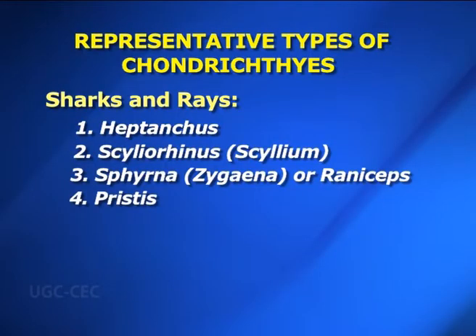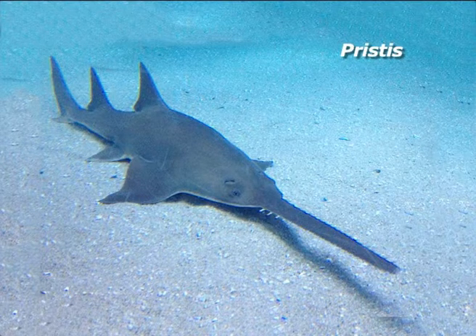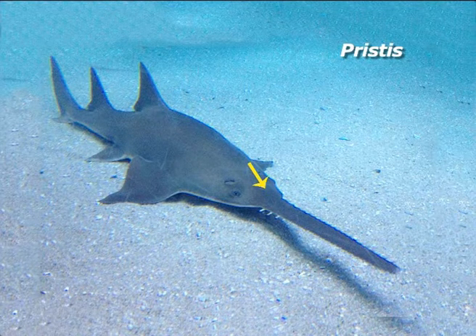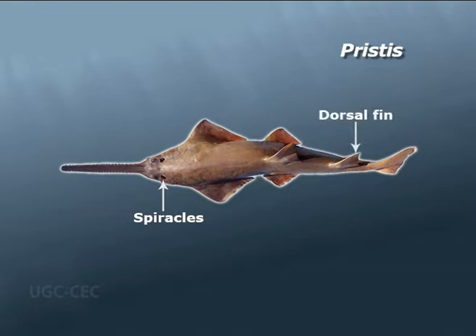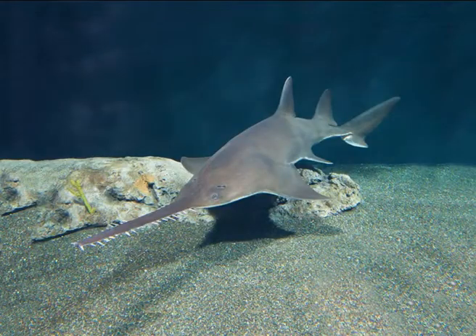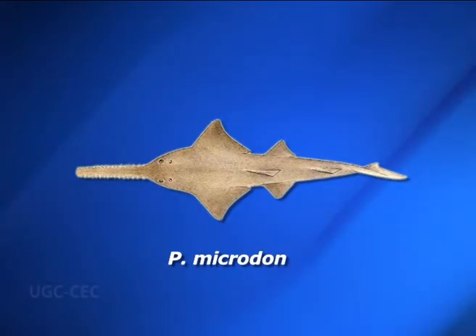Number four — Pristis. Pristis is commonly known as sawfish. Body is elongated, depressed and shark-like, attaining a considerable length of 3 to 6 meters or even longer. The head and skull are prolonged into a long flattened saw-like rostrum; there are no rostral tentacles. Teeth in jaws are minute and obtuse. Spiracles are present behind the eyes. Dorsal fins are large; the dorsal fin is opposite to the pelvic fin. The tail is well developed, terminating in a heterocercal caudal fin. They are viviparous. Pristis is found in the Mediterranean and Atlantic Oceans, America, West Indies, China and the Gulf of Mexico. Two species found in India are Pristis cuspidatus and Pristis microdon.